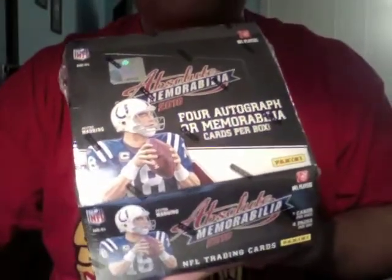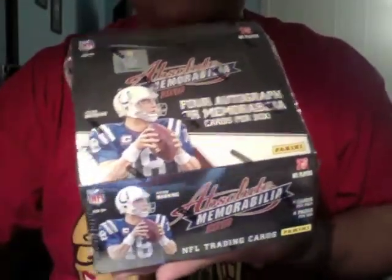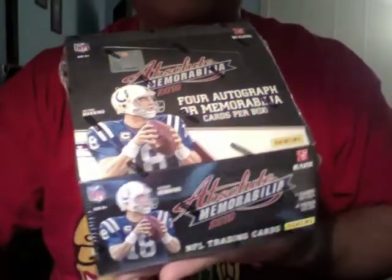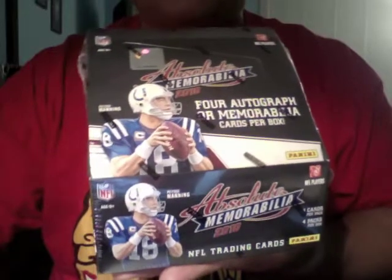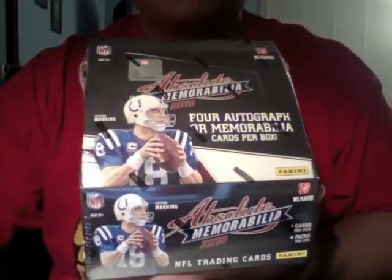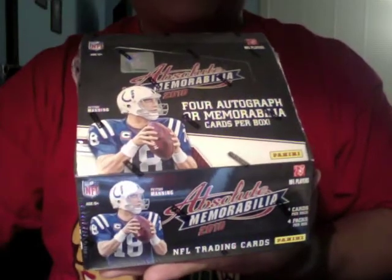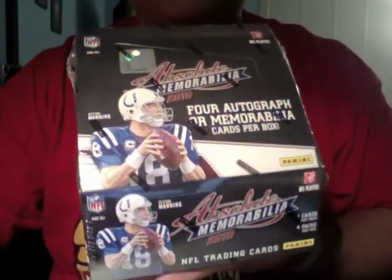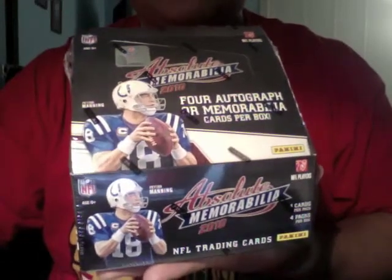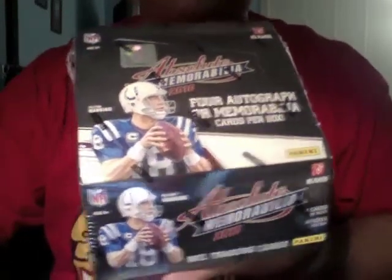Hey guys, Deacon here from HobbyKings.com. I got a free box here from Panini — Absolute Memorabilia 2010 football — and wanted to break this for you guys, a free preview from them. Appreciate it guys over at Panini, and we'll be having a contest for the hits of this box, so make sure you hang around at HobbyKings.com and you can participate in the contest. So here we go.